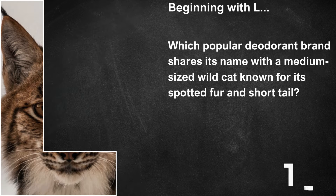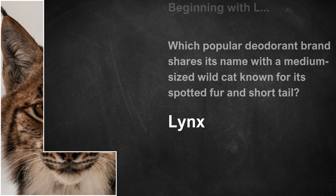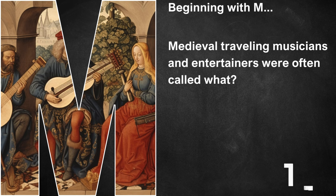Beginning with L, which popular deodorant brand shares its name with a medium-sized wild cat known for its spotted fur and short tail? That's Lynx. Beginning with M, medieval travelling musicians and entertainers were often called what? Minstrels.